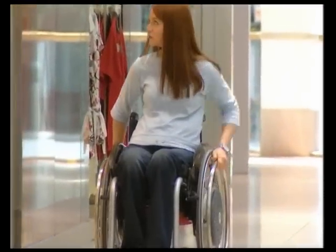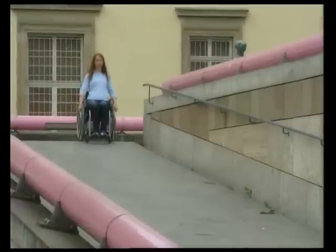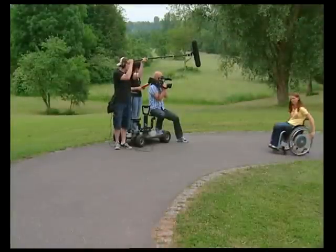I tested the e-motion in the most important everyday situations of a wheelchair user. A camera team came too.